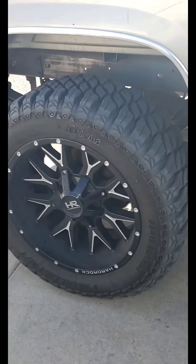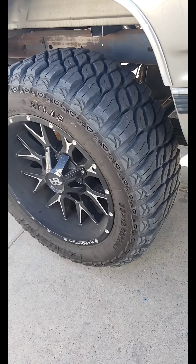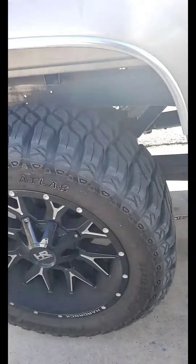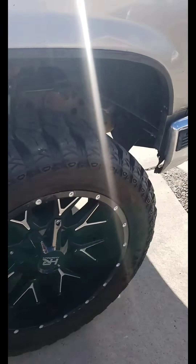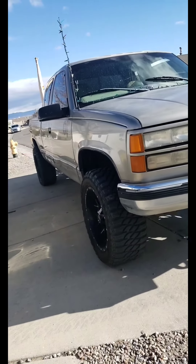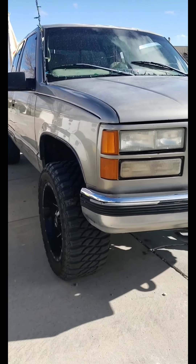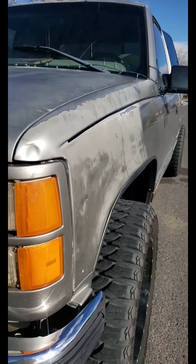The tires I just got this year, 2021 — nice tires, they really add a good stance to it, makes it look nice. I'm very happy with the tires. Hard Rock 20s.